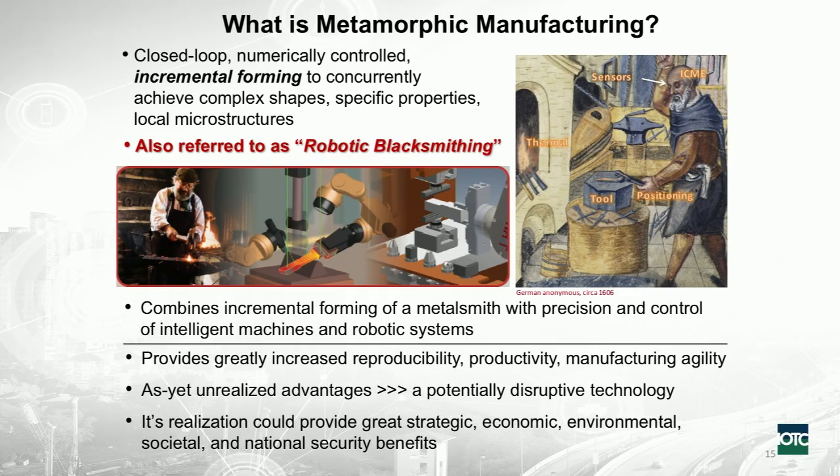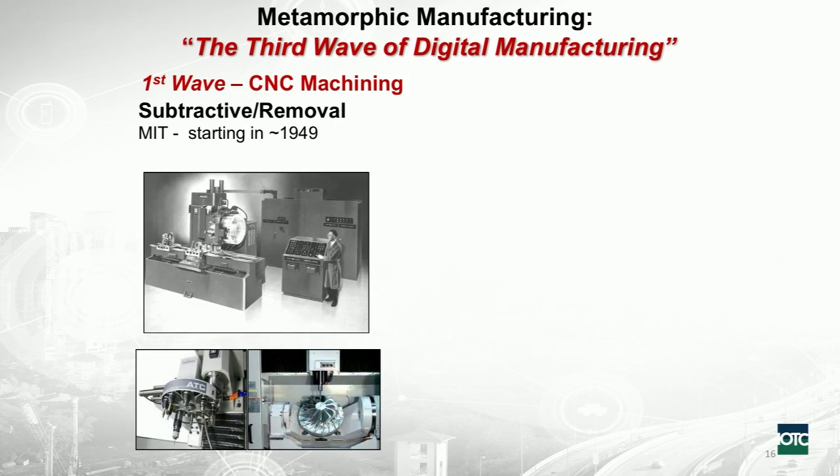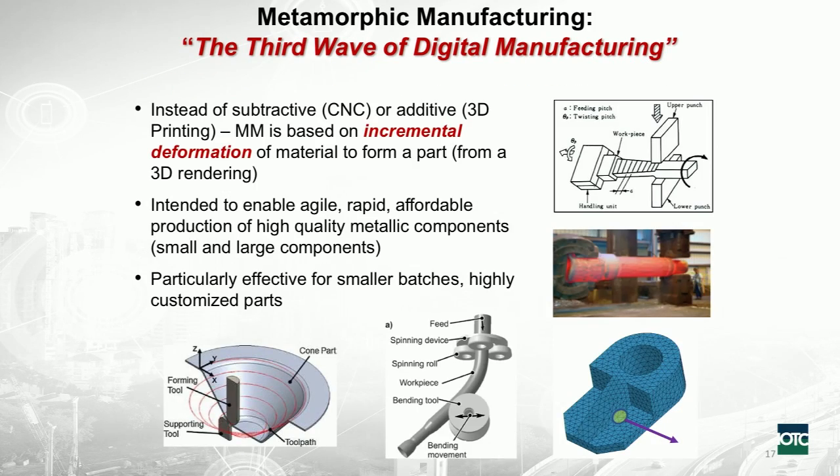Who optimizes this will have some strategic advantage in a variety of areas. This third wave of digital manufacturing builds on the previous ones. The first wave was CNC machining in the late 1940s — a tremendous impact, but a subtractive technology. The second wave, in the early 80s, was 3D printing and additive manufacturing, which is going through another wave now. The third wave — MM — is based on incremental deformation and forming of components incrementally, which provides a number of different advantages.